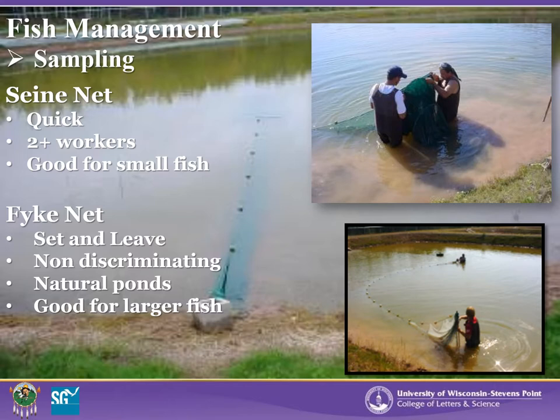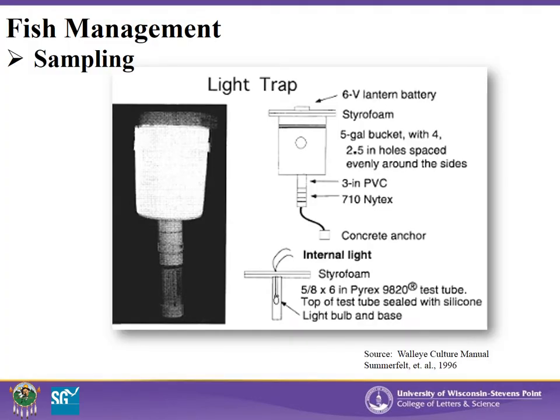For either seine nets or fyke nets, there are a variety of sizes available. The size depends on your pond size, fish species, and reason for collection, whether for harvest or sampling. A unique method of sampling fry that are photopositive, such as walleye, is to use a simple light trap placed into a pond at night. The fry are attracted to the light and swim through the opening in the bucket. After a period of time, the bucket can be removed and the fry collected and observed.